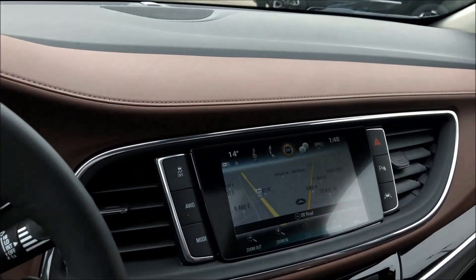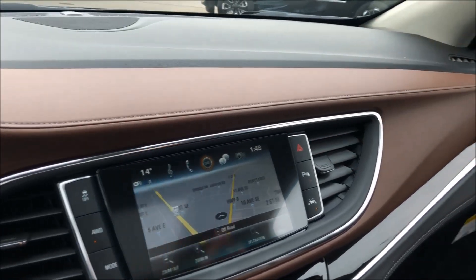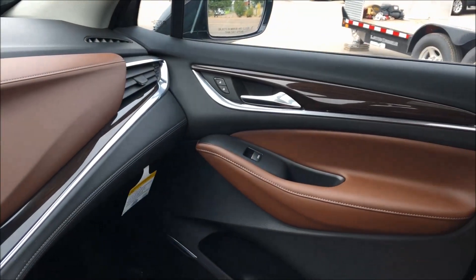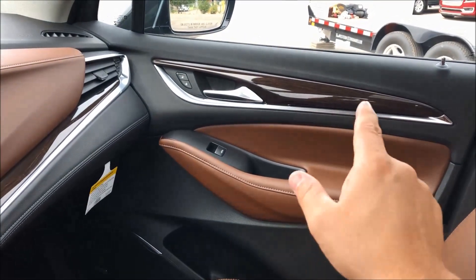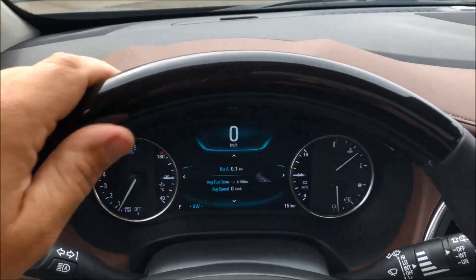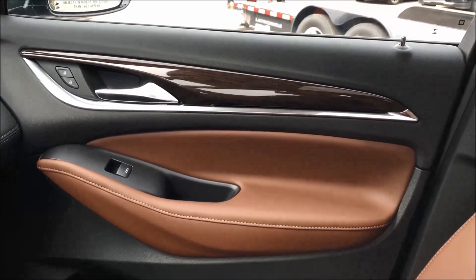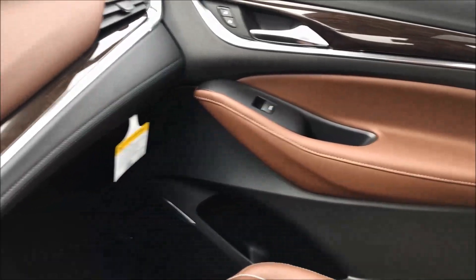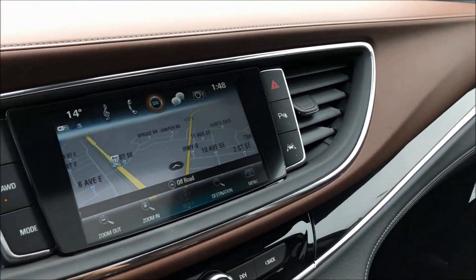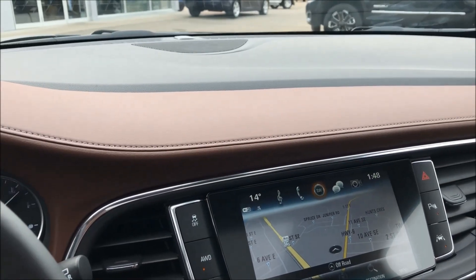Interior-wise, exclusive to the Avenir is this chestnut with ebony — you can see the ebony accents throughout the interior with real wood. You've got real wood on the steering wheel as well; it's ebony with a little bit of brown in it. It's gorgeous.